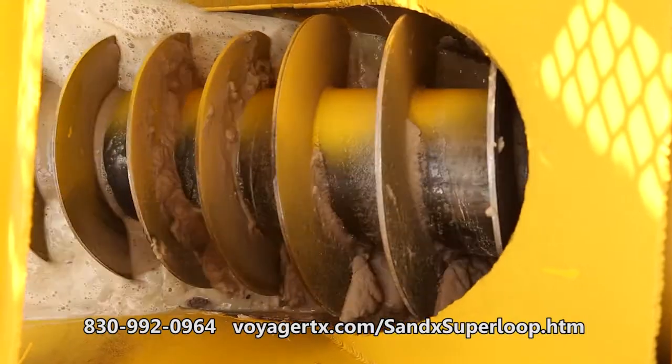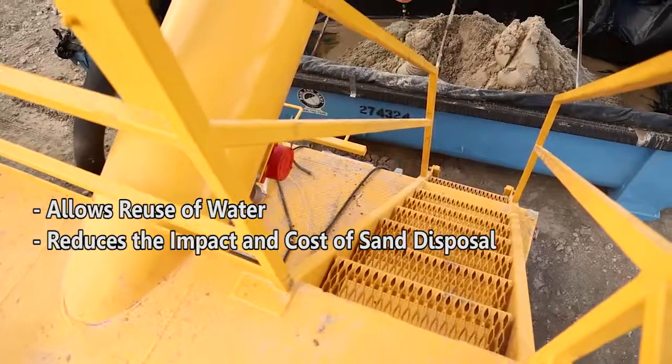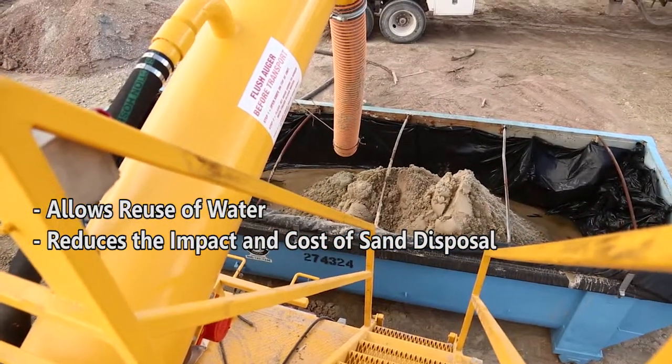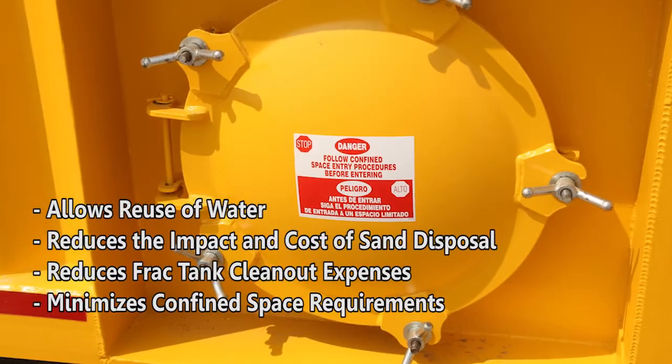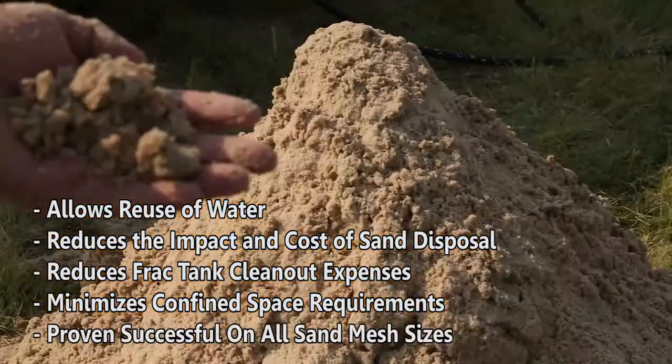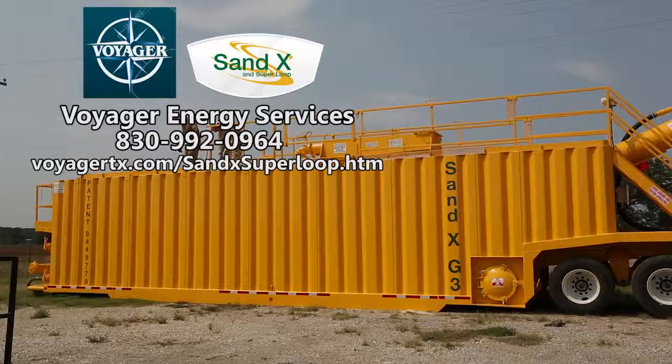The Sandex process has the following benefits: it allows reuse of water, reduces the impact and cost of sand disposal, reduces frack tank clean-out expenses, minimizes confined space requirements, and is proven successful on all sand mesh sizes.